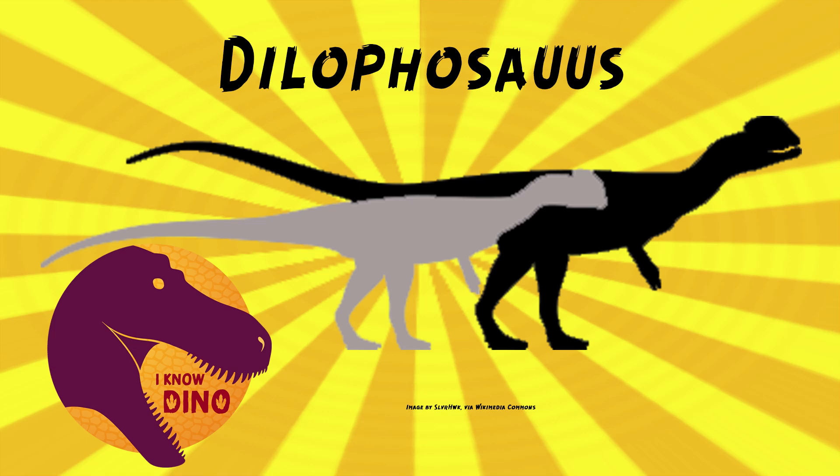And now on to our dinosaur of the day: Dilophosaurus, which we're revisiting. This was a request from Steve21 via our Patreon and Discord, so thanks. Dilophosaurus was our dinosaur of the day way back in episode 18, and it's definitely time to revisit because there was an updated description that came out in 2020 by Adam Marsh and Timothy Rowe.